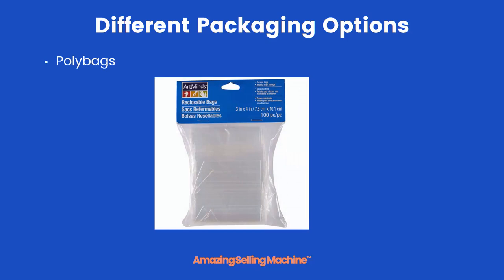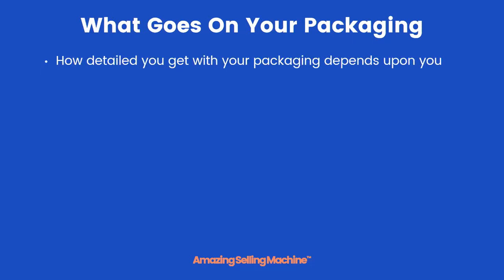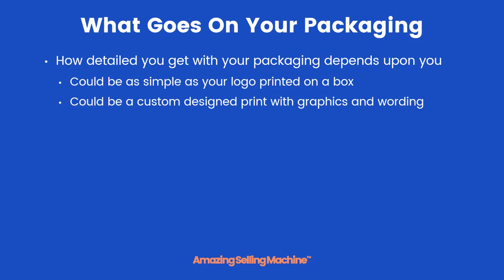Believe it or not, a lot of products on Amazon are sold with nothing more than a poly bag as their product packaging. How detailed you decide to get with your packaging depends entirely upon you. It could be as simple as your logo printed on a box, or it could be a custom designed print with graphics and wording all over it.